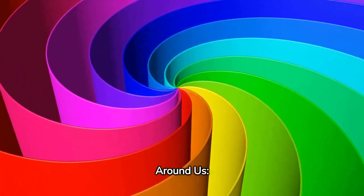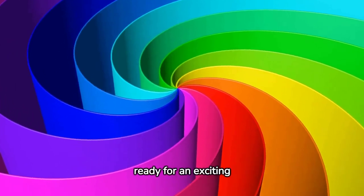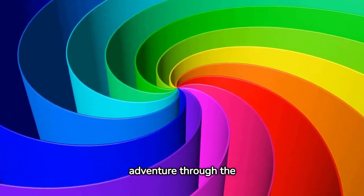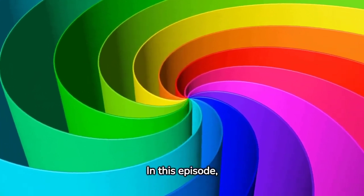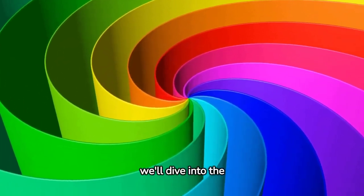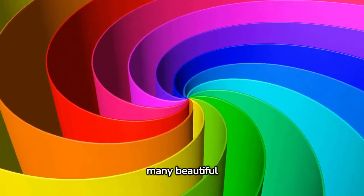Welcome to Colors Around Us, Exploring the Rainbow. Get ready for an exciting adventure through the vibrant world of colors. In this episode, we'll dive into the enchanting realm of the rainbow, discovering its many beautiful hues.